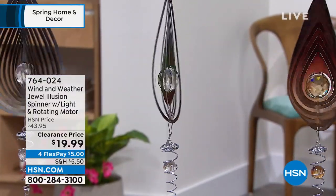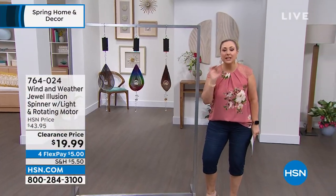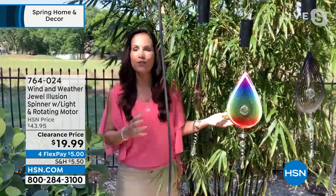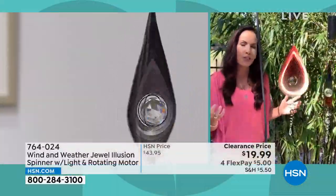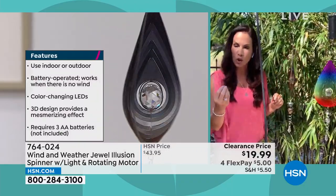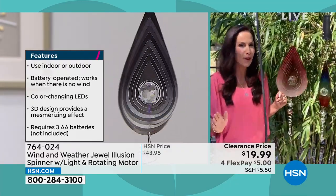Let's bring out our special guest, Yvette Lopez, who's going to give us all the details. Hi Yvette — this really shows better outside. I'm in front of my favorite bamboo tree, and I want you to see how gorgeous the light plays off of these. You can be out in the wind and they'll rotate a little more, but if there's no wind at all, they're still going to rotate because we have that battery-operated motor. Wind and Weather has been around since 1976, known for their very unique artistic decor for your lawn and garden, and also for their high-quality home products.